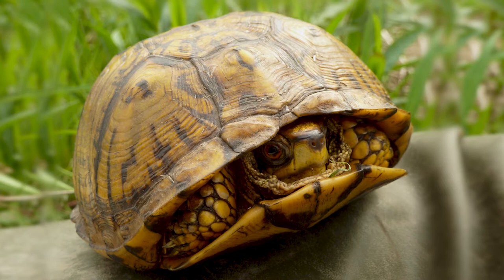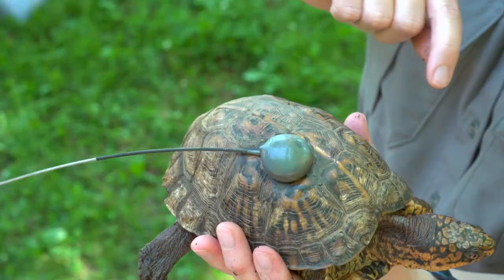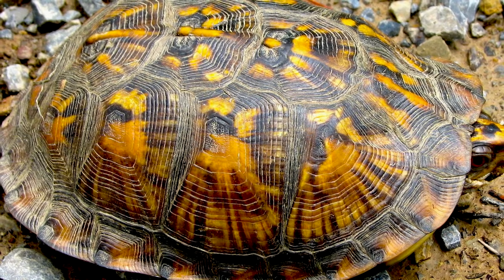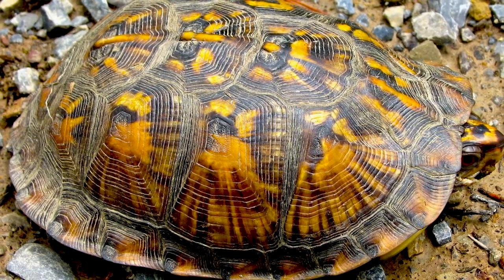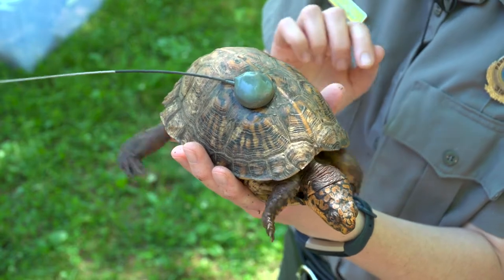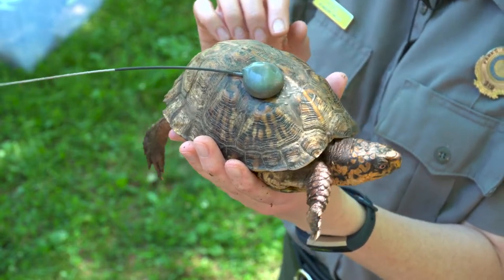The Eastern Box Turtle's domed shell is an amazing physical adaptation that protects them from predators. The shell is part of the skeletal system and is made up of bone. The outside of the shell is covered in scutes — the colored portion of the shell that we can see — and they're made out of keratin, which is the same material as our fingernails. These scutes are colored in such a way that it allows the turtle to camouflage within its environment.